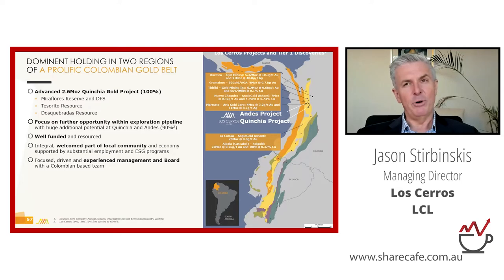We have two project areas: the Andes project and the Kinchia project. The Andes project is all very early stage, so the Kinchia project has seen the bulk of our attention. It consists of a 2.6 million ounce resource grading at one gram per tonne. Within that is the Mira Flores reserve with a definitive feasibility study — about 460,000 ounces — and more recently we revealed the Tesserito resource, which is 1.3 million ounces at 0.81 g/t. The Andes area is nine times the size of the Kinchia area but very early stage.